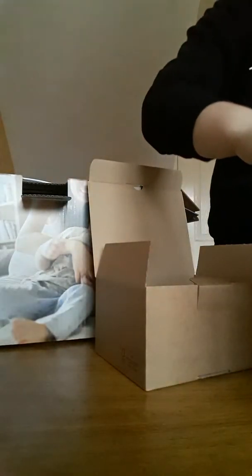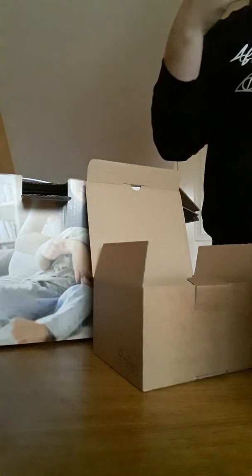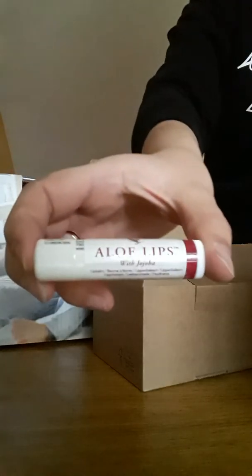Some scrub — I suppose that can be like face and body scrub, should be good. And some lip balm with jojoba. So that is what is in my box of tricks. It's also got a big pack in it.